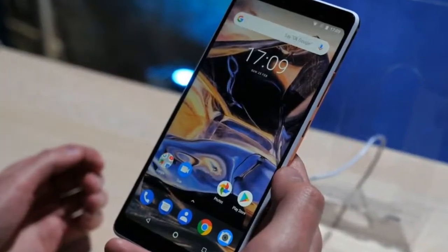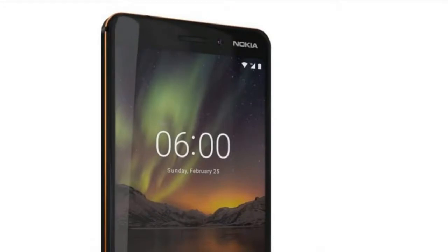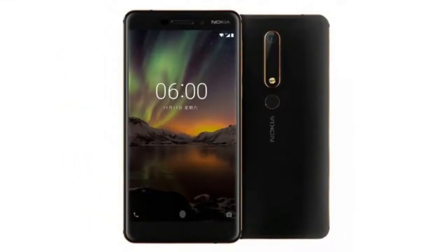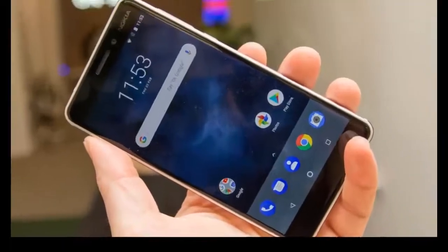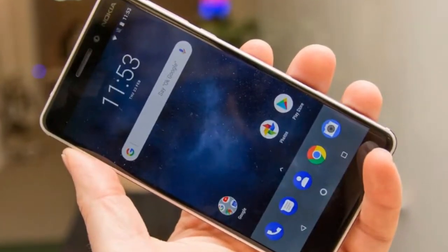Nokia is back and now it's making Android phones. It made one of the most popular affordable Android phones in 2017, the Nokia 6. And now it has its successor, the new Nokia 6.1 — also known as the Nokia 6 2018, or simply the new Nokia 6.